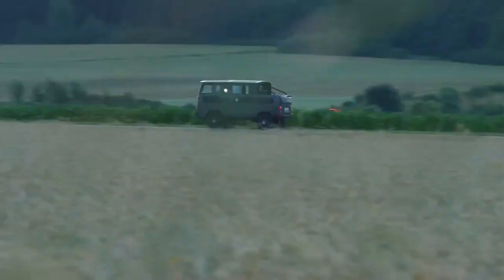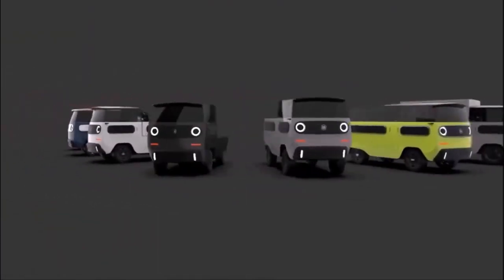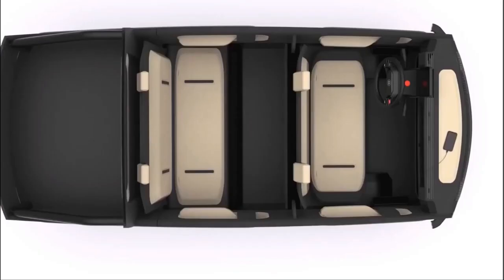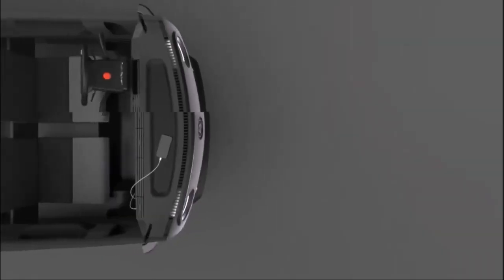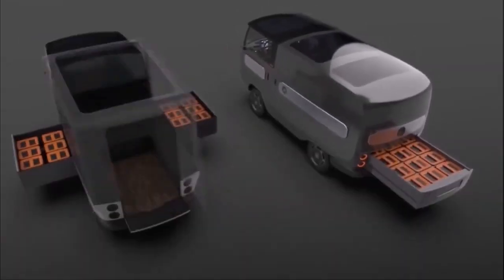Impressive, isn't it? The X-Bus is undeniably a substantial vehicle. As we move around the side, the motorhome exudes modernity and elegance. Unlike the traditional, old-school designs of many motorhomes, the X-Bus stands out with its elevated ground clearance and sporty-looking windshield.